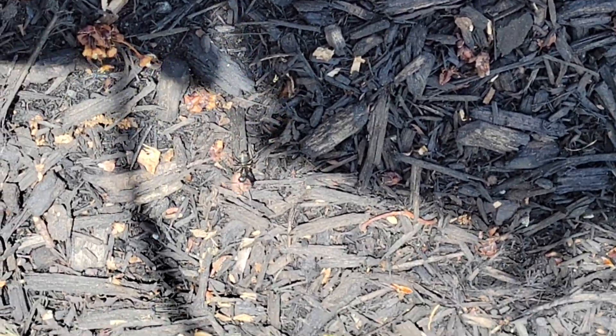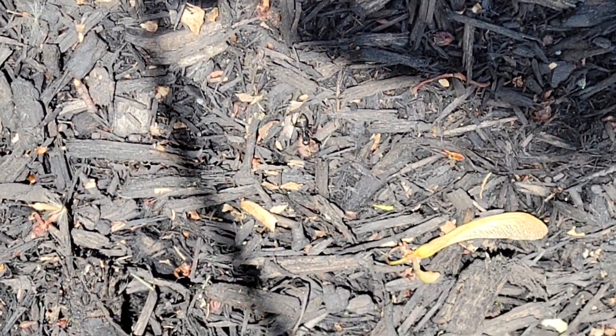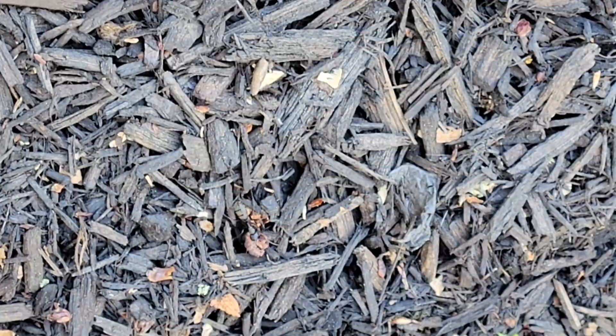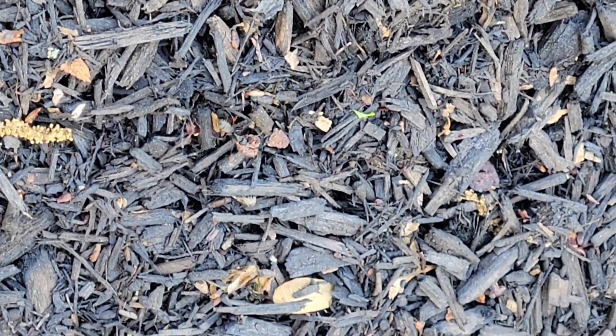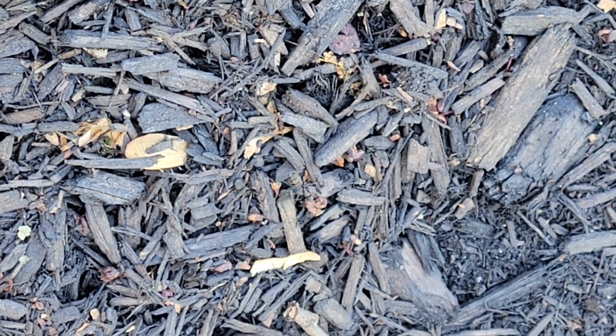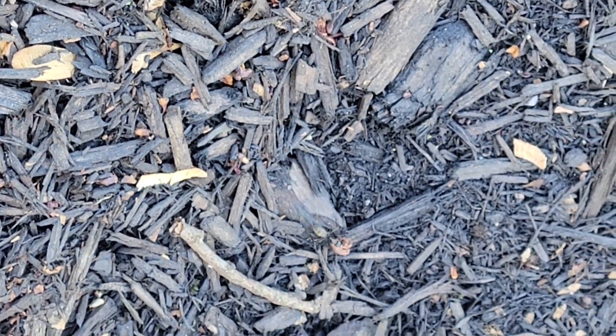When the worker ants come in contact with either of these treatments, they'll return to their nest and share them with their queen and the other ants in their colony, unknowingly transferring the treatments throughout their nest. In a short amount of time, the carpenter ants will be exterminated.